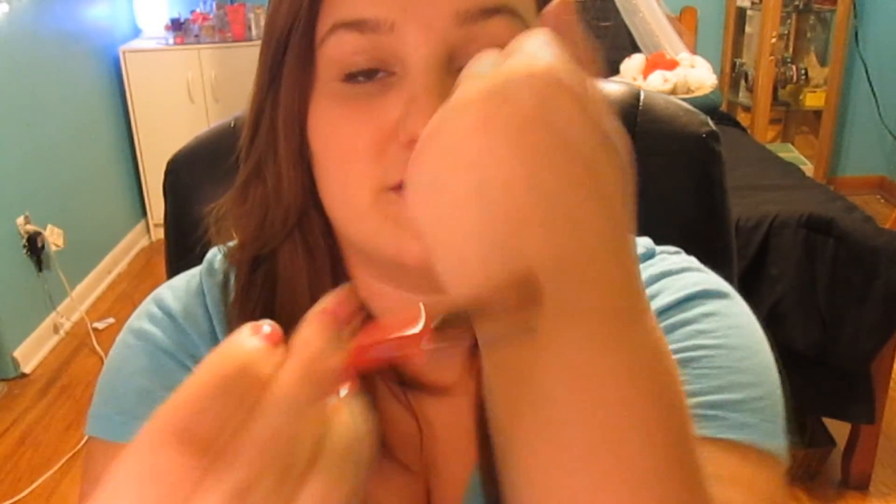I just got this BH Cosmetics brush set. It comes with four brushes and the brushes are dual ended — they are so soft and they pick up product really well. I've read reviews of people saying they didn't hold product very well but I've never had a problem with their brushes. I love their brushes — the majority of my brushes are BH Cosmetics.